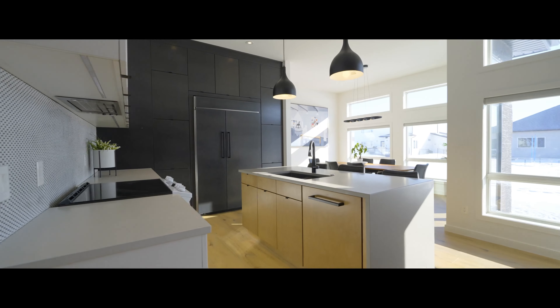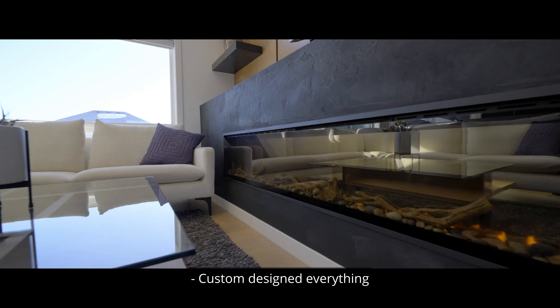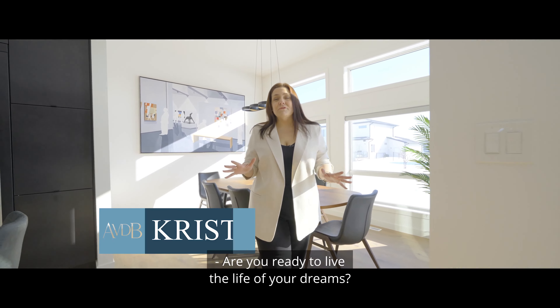High-end finishes. Fully finished, lower-level living. Custom-designed everything. Spa-like bathrooms. Are you ready to live the life of your dreams?